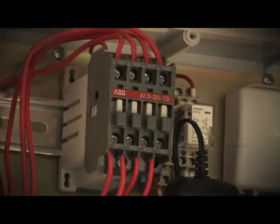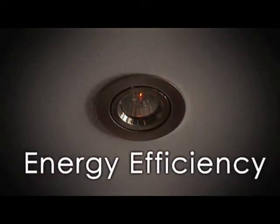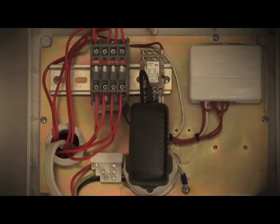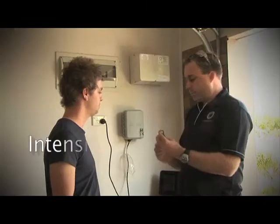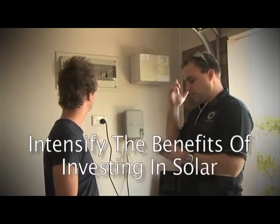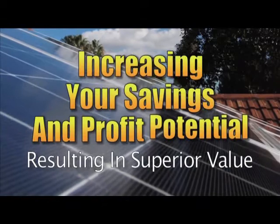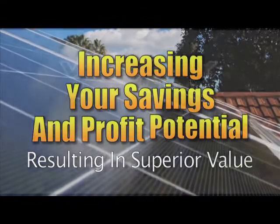Superior technology, like the Venergi energy savings booster, is an intricate constructive element that supports the Venergi power savings system by increasing your ability to further reduce power consumption. Innovations like our patent-pending power savings module help intensify the benefits of investing in solar by increasing your savings and profit potential, netting every Venergi owner superior value.